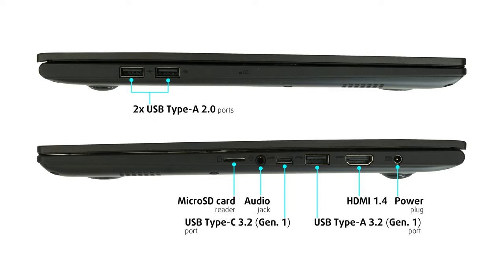The Vivobook 15's I/O features a total of four USB ports — three regular ones and one Type-C. In addition, you get an HDMI 1.4 connector, an audio jack, and a microSD card reader.